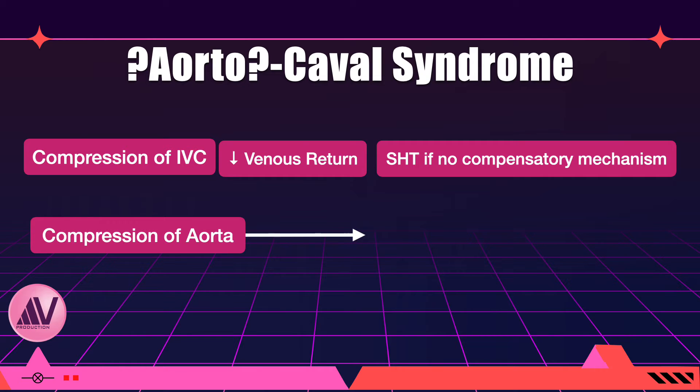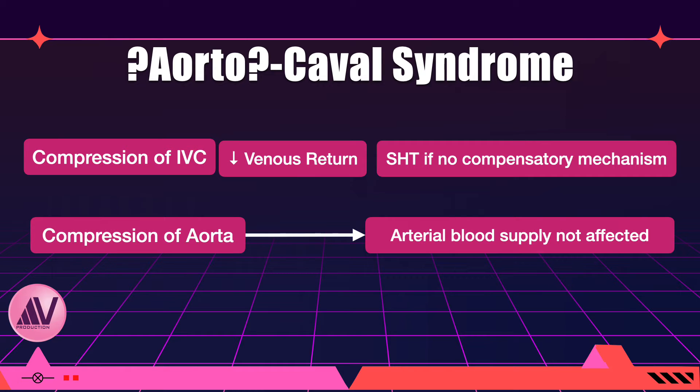On the other hand, the abdominal aorta is a very thick-walled structure and arterial blood flows through it at very high pressure — so high that if the aorta were nicked accidentally during surgery, as the saying goes, the blood would hit the ceiling. So although the abdominal aorta does get compressed, arterial blood supply to the lower part of the body, including the uterus and fetus, is not compromised. According to me, the aortocaval syndrome name is a misnomer.